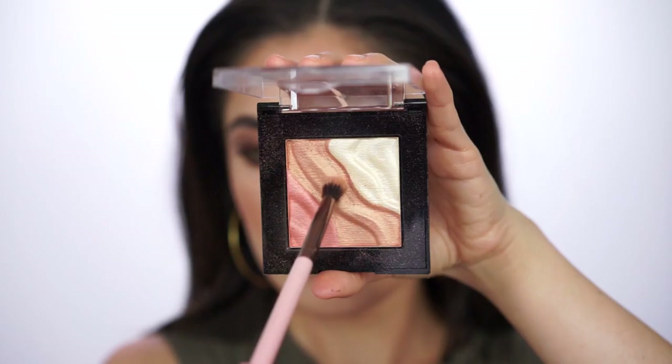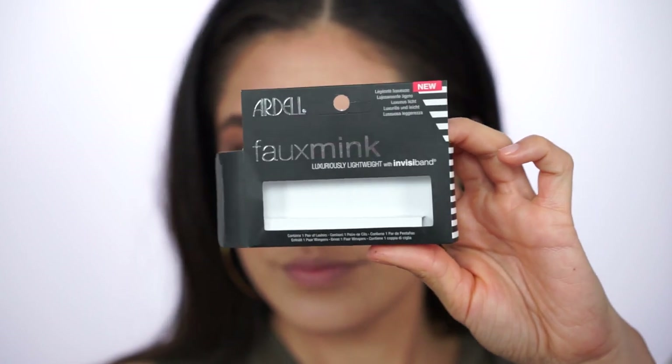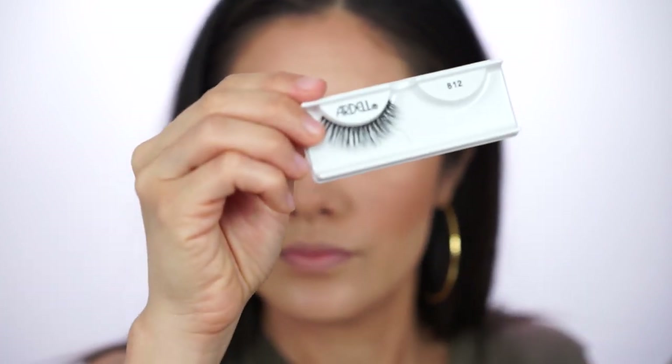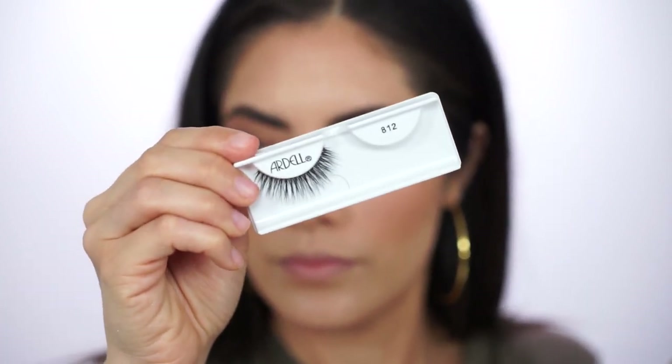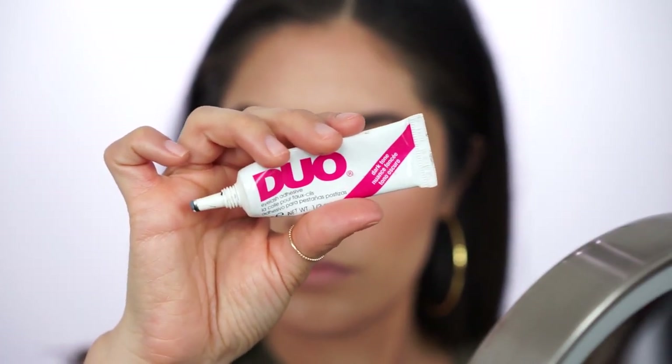Like I mentioned earlier, I'm going back in with the Milani Sunlight palette, using the gold strip to highlight the brow bone and inner corners of the eyes. To complete the eyes, I'm popping on a pair of Ardell Foam Ink lashes in style 812, using black duo glue because it blends in really nicely and I don't have to cover it up later like I would with clear glue. Always wait a few seconds before applying them so they don't slide around.